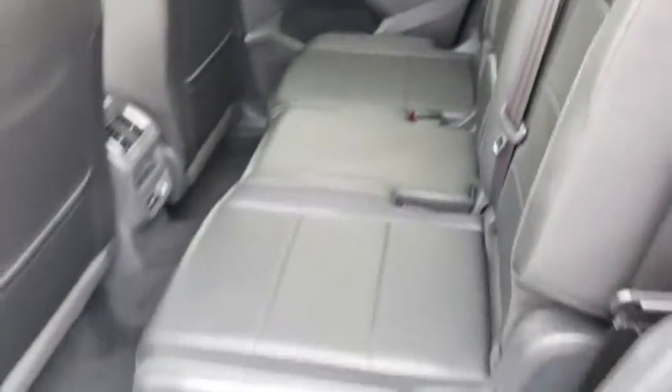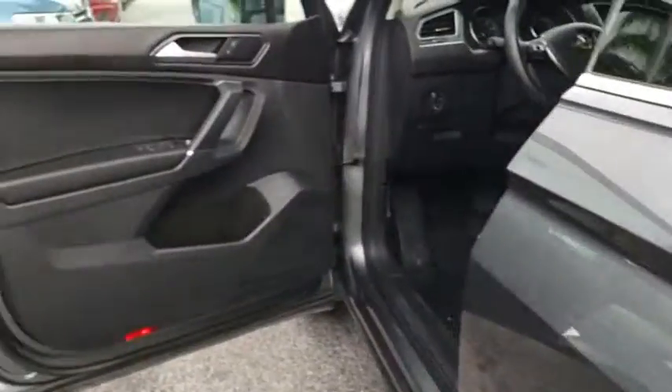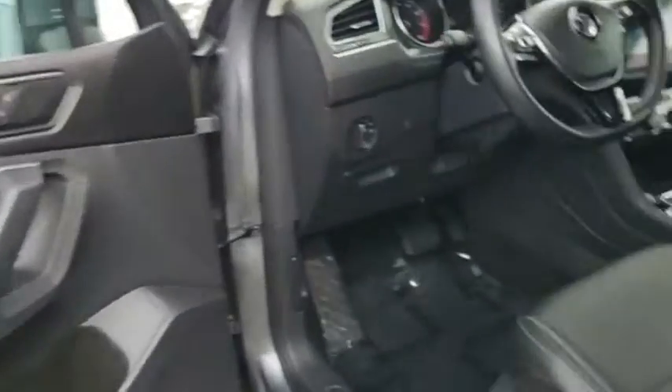Compass, heated front seats, power windows, trip computer, panic alarm, overhead console, tachometer.